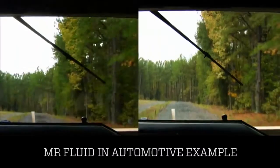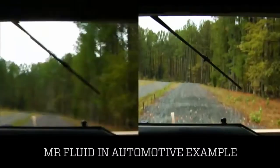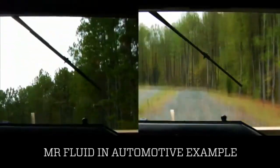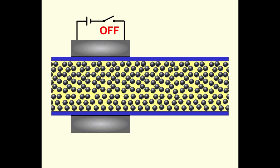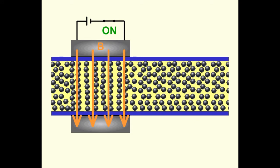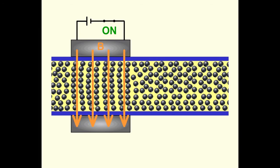MR fluid is dialed into the exact feel that the boat manufacturer wants for their particular boat model. MR fluid is a type of smart fluid that, when subjected to a magnetic field, changes consistency from a fluid to a near-solid state and responds in milliseconds, allowing for real-time control.